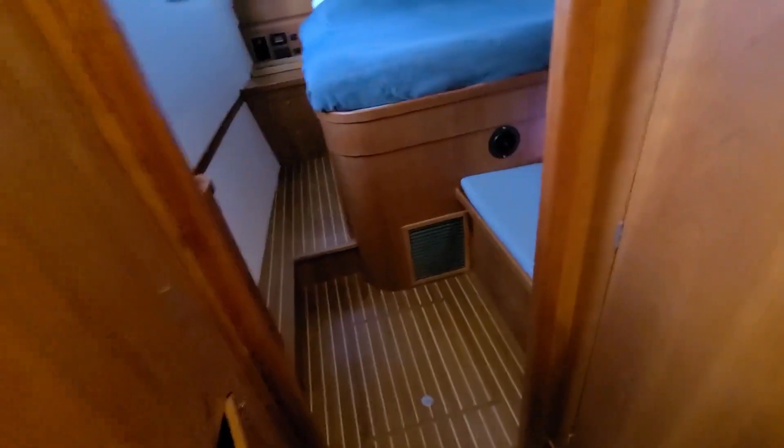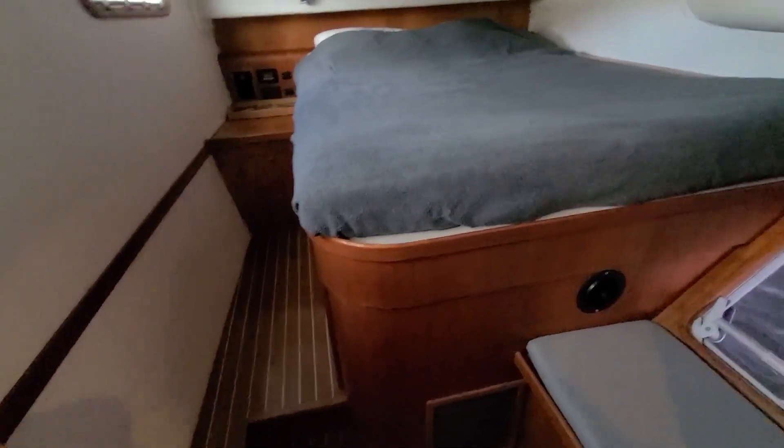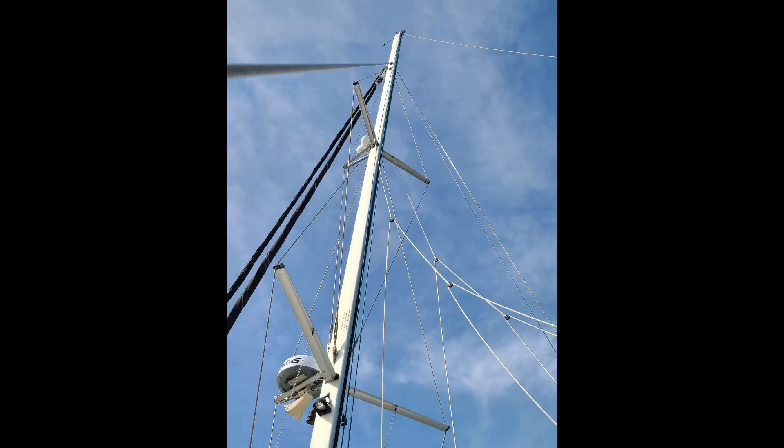Moving aft into the owner's spacious stateroom with two hanging lockers and many drawers and cabinets, loaded with features desirable for long-range cruising, including solar panels and a full suite of newer sails.